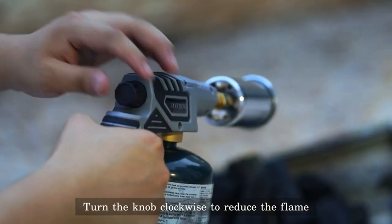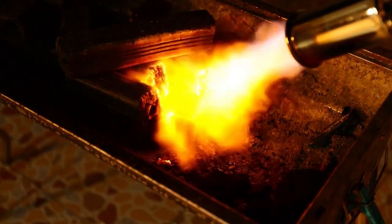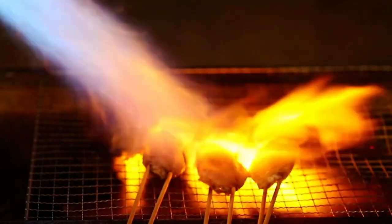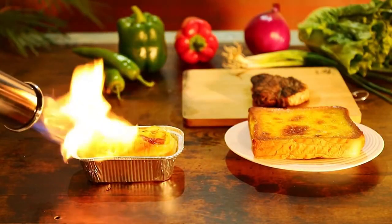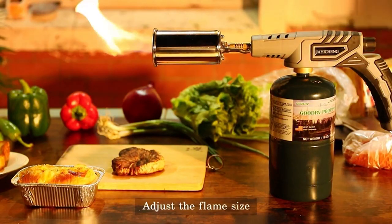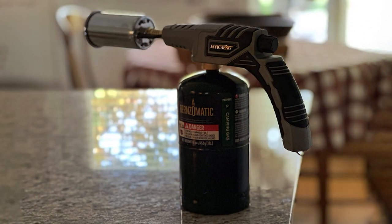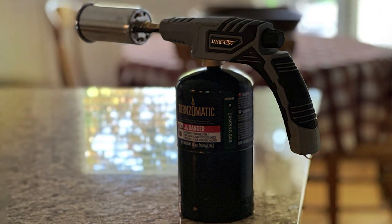The ease of flame adjustment, coupled with a stable and consistent flame output, underscores its superiority in the kitchen. Its effectiveness is further enhanced by a reliable ignition system that guarantees a quick start every time, ensuring that your culinary creativity is never hindered by your tools. The JYCHENG torch is not just about power and precision — it also prioritizes safety and ease of use. The inclusion of a safety lock and an ergonomic design ensures that even the most novice of chefs can use the torch with confidence.